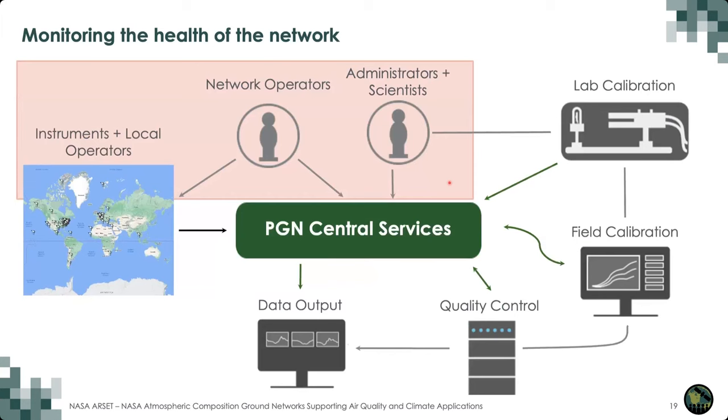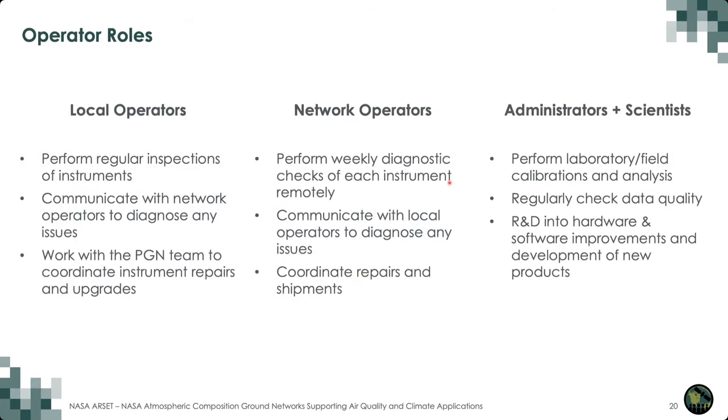Coming back to the network map, I'll go through some of the operator and scientist roles before getting to the lab and field calibrations. The roles of the local operator are to mainly be on the ground, performing regular inspections — ideally weekly — of each of their instruments. Their goal is also to communicate with network operators to help diagnose issues and work with the whole PGN team to get an instrument back to operational status as soon as possible, and to be in constant communication about instrument repairs and upgrades.